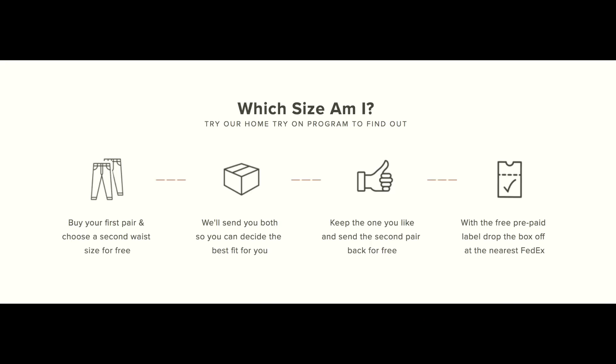The final cool thing about Mott and Bo that I haven't seen other brands do is when you're ordering, you can actually order two sizes and then return the one that doesn't fit using a prepaid label. For example, if you don't know if you're a size 28 or a size 30, you can order both and just return the one that doesn't fit. There is a discount and a link down in the description if you haven't checked out Mott and Bo yet.